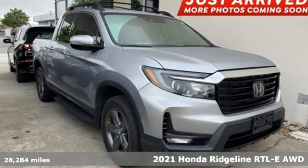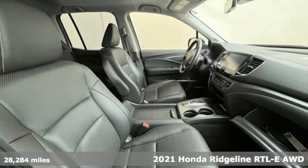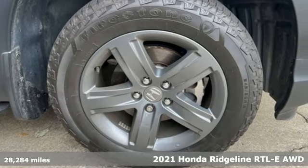Here's a 2021 Honda Ridgeline. Honda has a world-renowned reputation for reliability. It's equipped for all your driving needs and wants.